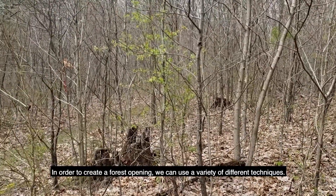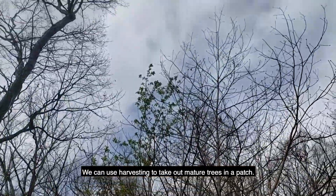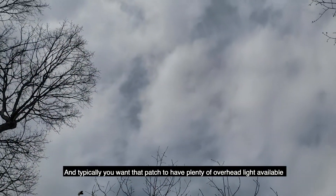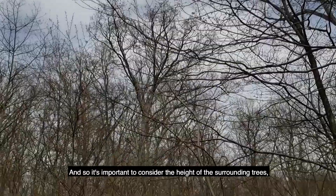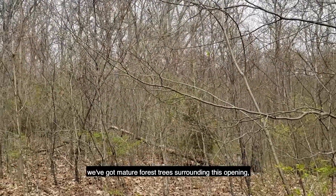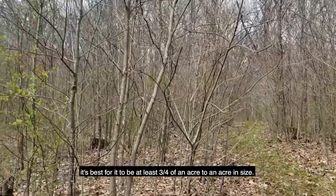In order to create a forest opening we can use a variety of different techniques. We can use harvesting to take out mature trees in a patch, and typically we want that patch to have plenty of overhead light available through a good part of the day. So it's important to consider the height of the surrounding trees, and in many cases if we've got mature forest trees surrounding this opening, it's best for it to be at least three quarters of an acre to an acre in size.